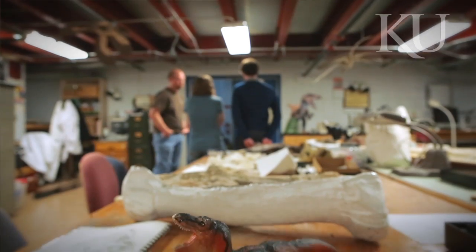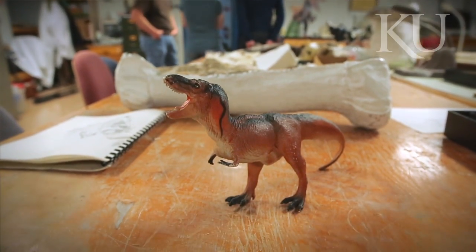Just like any 11-year-old will tell you: what did T-Rex eat? Anything it wanted. Here at KU, we've got one of the best programs in the world. We strive to be the best in the field, and we have been for quite a few years.